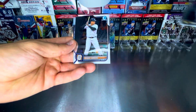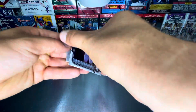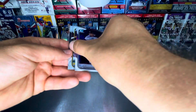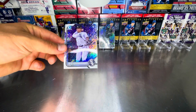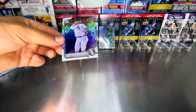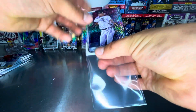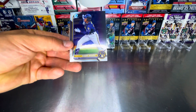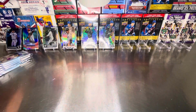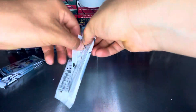Aaron Ashby rookie card. Miguel Cabrera. And this is a parallel — not numbered, but Jose Rodriguez. You can see how it's not just shiny, but it's got the rainbow foil. Lonnie White Jr. And Hendry Mendez. So that's our first five packs. Let's go to our next five here.